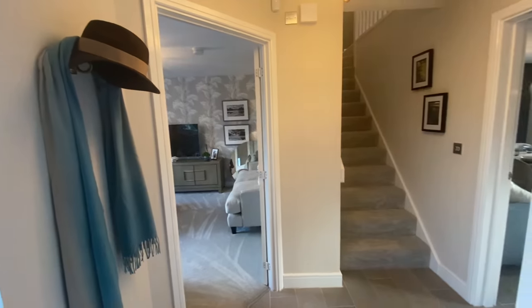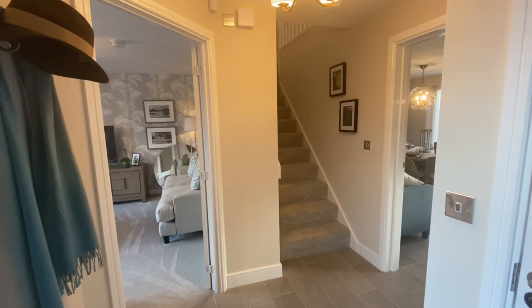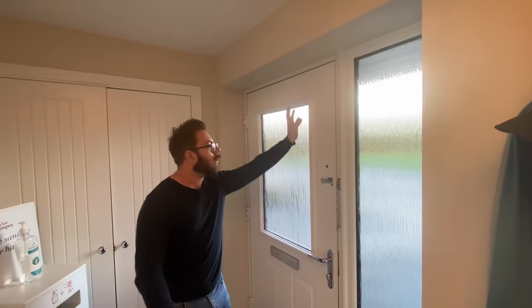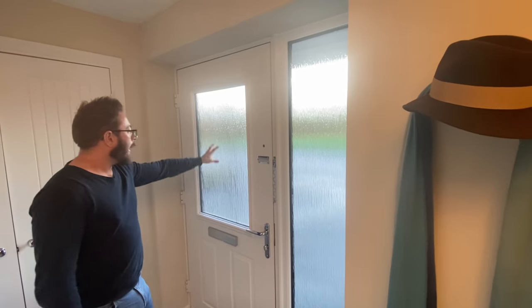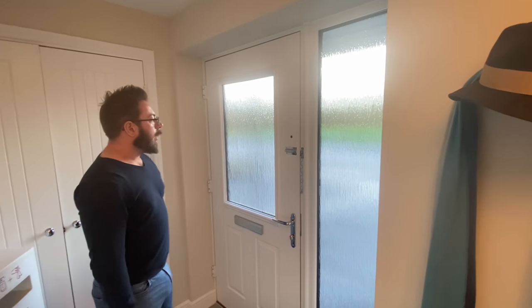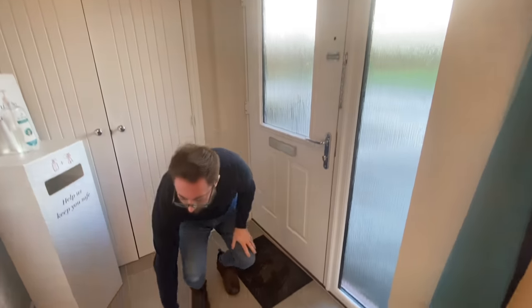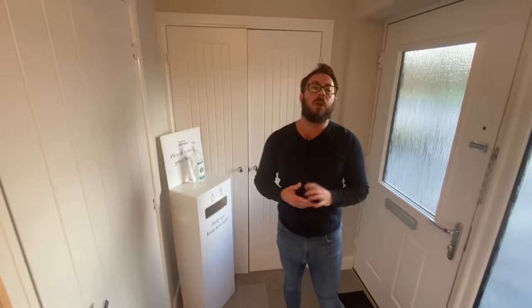We're in the hallway now. If you stand where I am and look out, I quite like this as an entrance hallway because it's kind of off to one side — a corner hallway, which I don't think we've seen before. It gives a really good sense of space. You've got a big security side panel with privacy glass, it's very light because there's a big window, and you've got the peephole, the chain, the latch, and the letterbox. We're on what might be a porcelain floor.